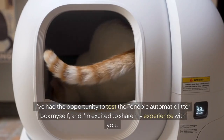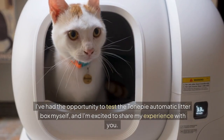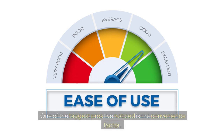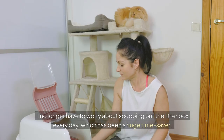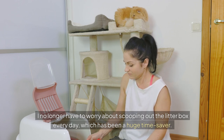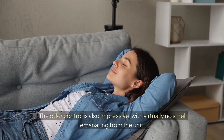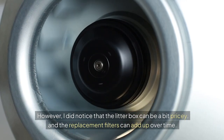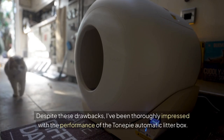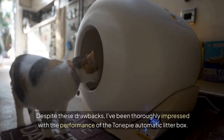I've had the opportunity to test the TonePie automatic litter box myself, and I'm excited to share my experience with you. One of the biggest pros I've noticed is the convenience factor — I no longer have to worry about scooping out the litter box every day, which has been a huge time saver. The odour control is also impressive, with virtually no smell emanating from the unit. However, I did notice that the litter box can be a bit pricey, and the replacement filters can add up over time. Despite these drawbacks, I've been thoroughly impressed with the performance of the TonePie automatic litter box.